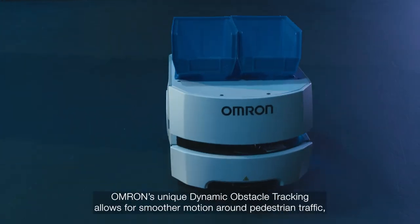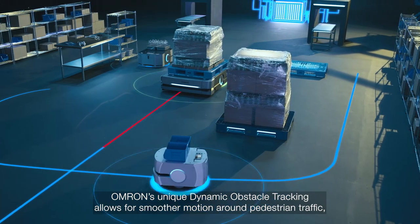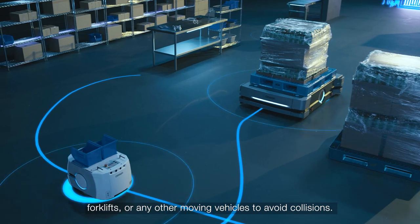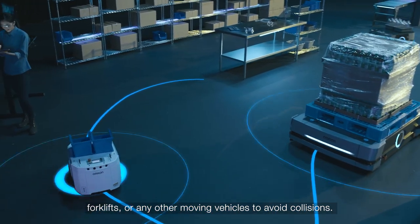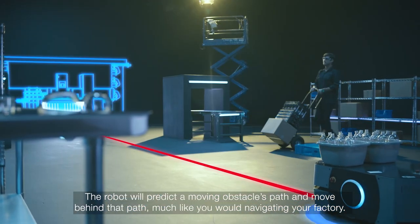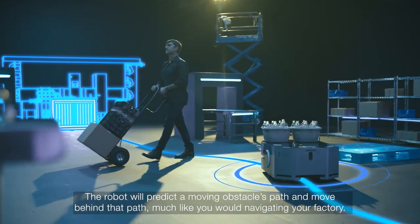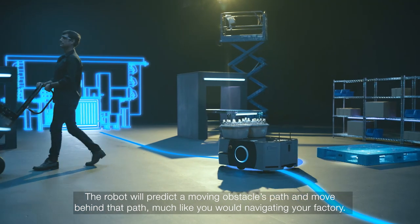Omron's unique dynamic obstacle tracking allows for smoother motion around pedestrian traffic, forklifts, or any other moving vehicles to avoid collisions. The robot will predict a moving obstacle's path, and move behind that path, much like you would navigating your factory.